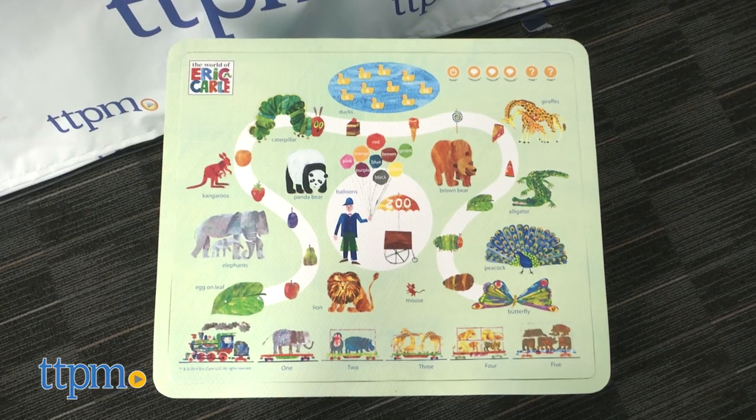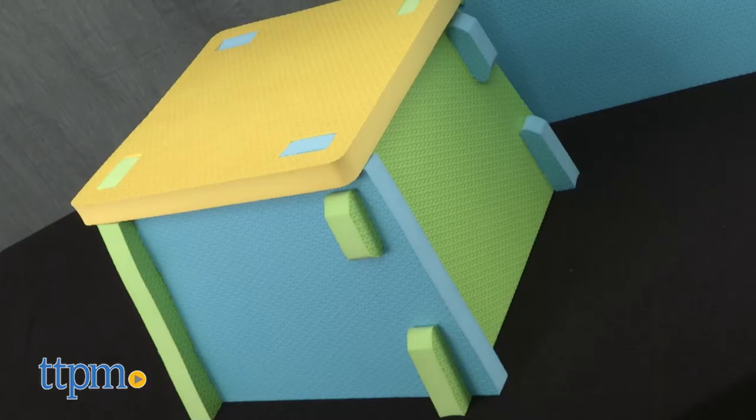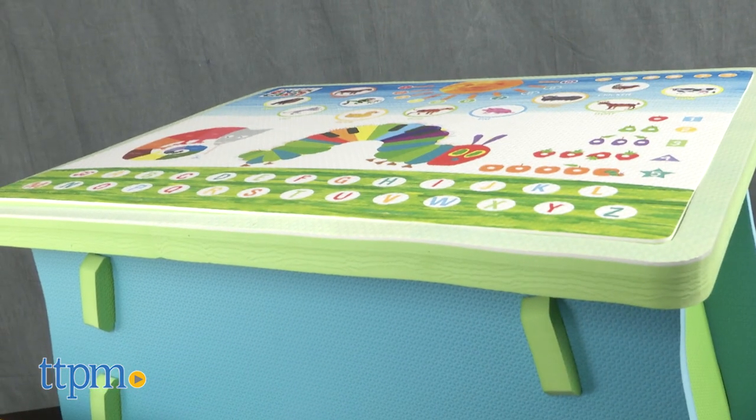The tabletops are easy to switch out and offer a fun way to practice numbers and letters. This set would make a nice addition to a child's bedroom or a playroom, although with only one chair it's designed for solo play.